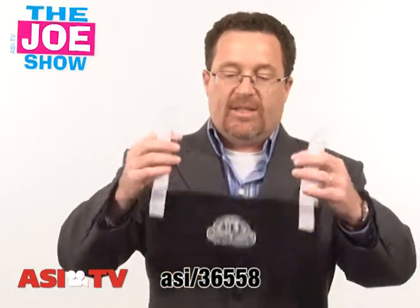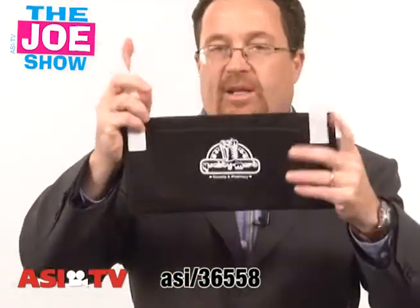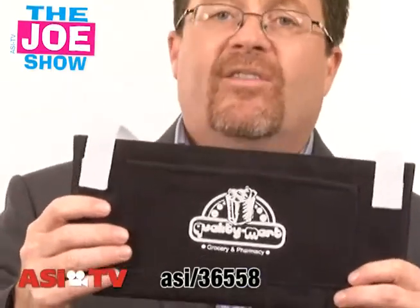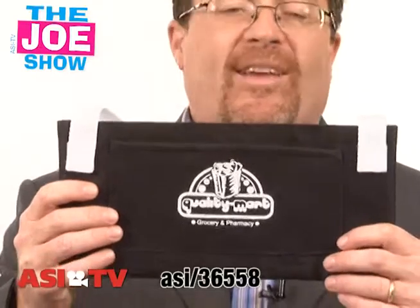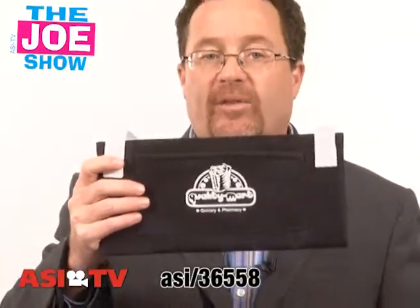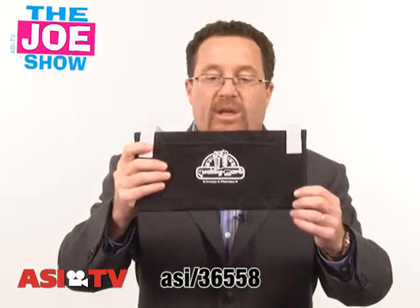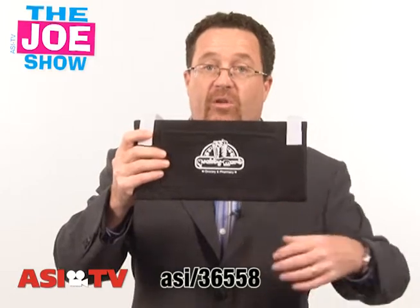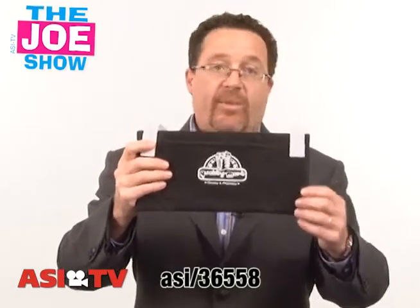Now this next product is very timely. All over the internet and on the news programs, you can see pieces about coupon collecting, cutting coupons, taking them to the supermarket, and how some people are getting thousands of dollars worth of groceries for less than a hundred dollars. Coupon clubs are very popular right now, and this is a perfect product for any manufacturer who uses coupons to get people to buy their products, or it's great for a promotion done by grocery stores or coupon clipping clubs.